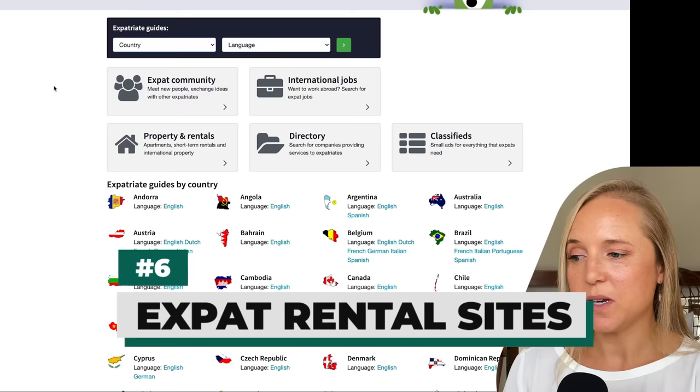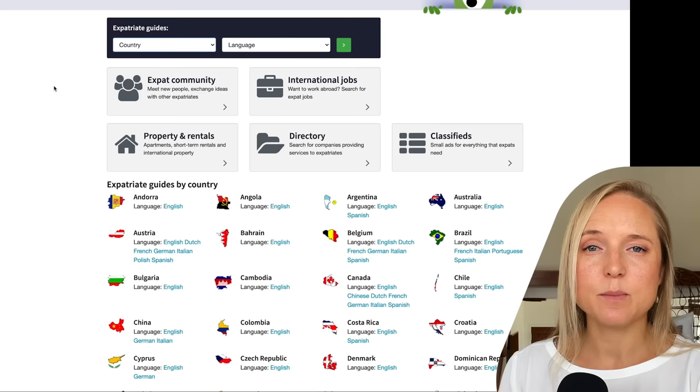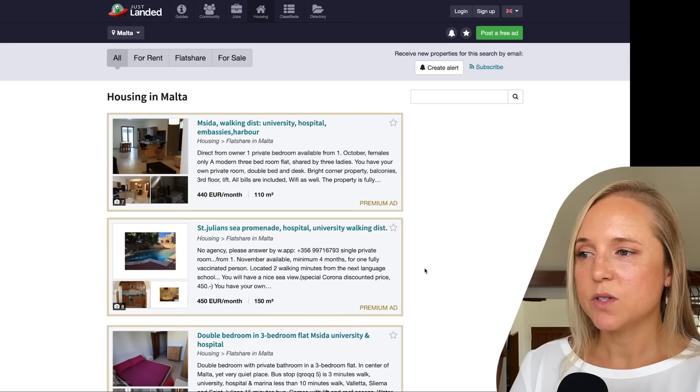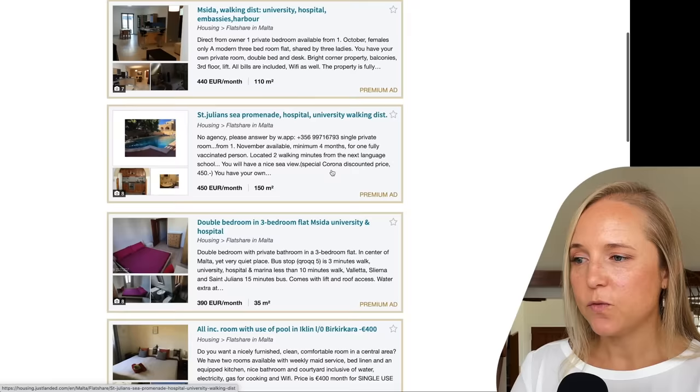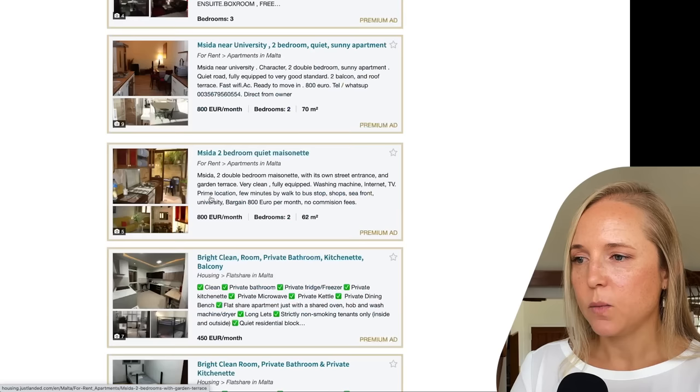My sixth tip is to use expat rental sites. There are international sites like Just Landed, but there are also typically local expat sites in different cities or countries. On Just Landed, clicking on housing gives you a lot of different options depending on the country. Here we have fully furnished private properties or flat shares starting from around 300-400 euro per month, and a private two-bedroom around 800 per month — some really good local deals for less than you might see on Airbnb.